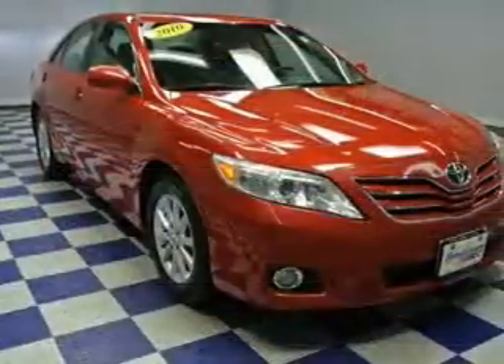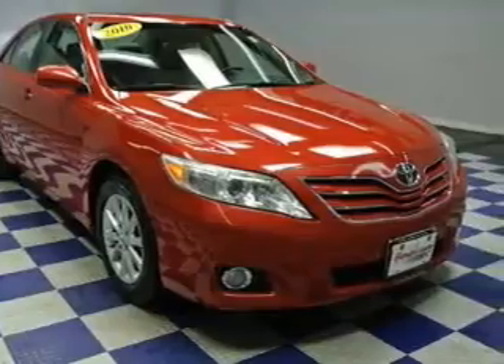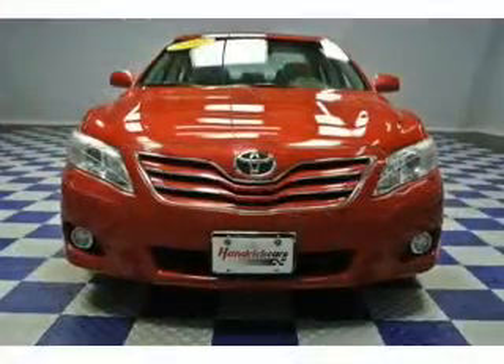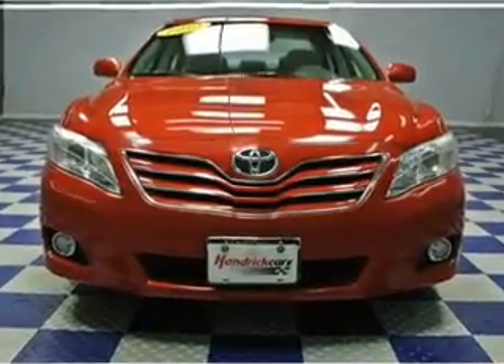The powertrain includes front-wheel drive with a reliable six-cylinder engine driven by a six-speed automatic transmission. Navigation is included to help you get to your destination with ease. Stand out from the crowd with premium wheels.